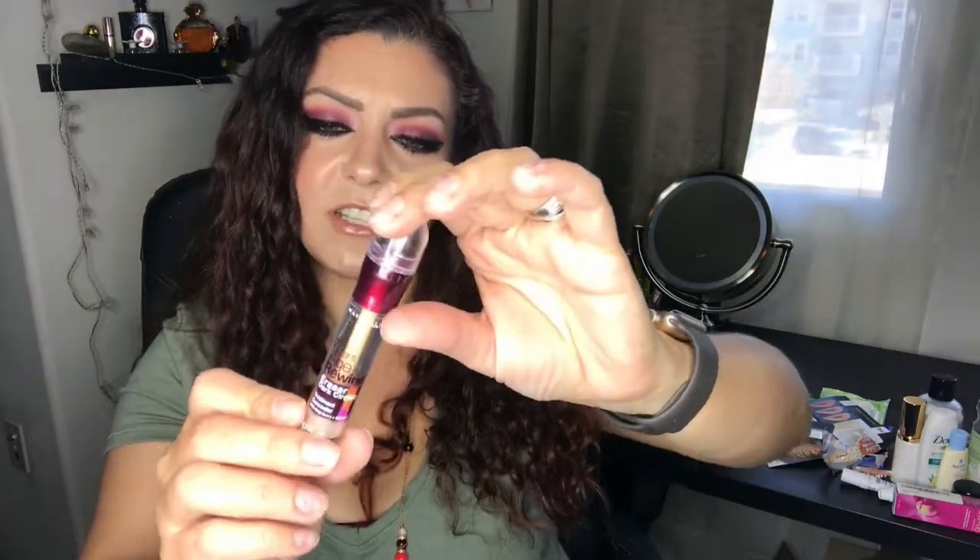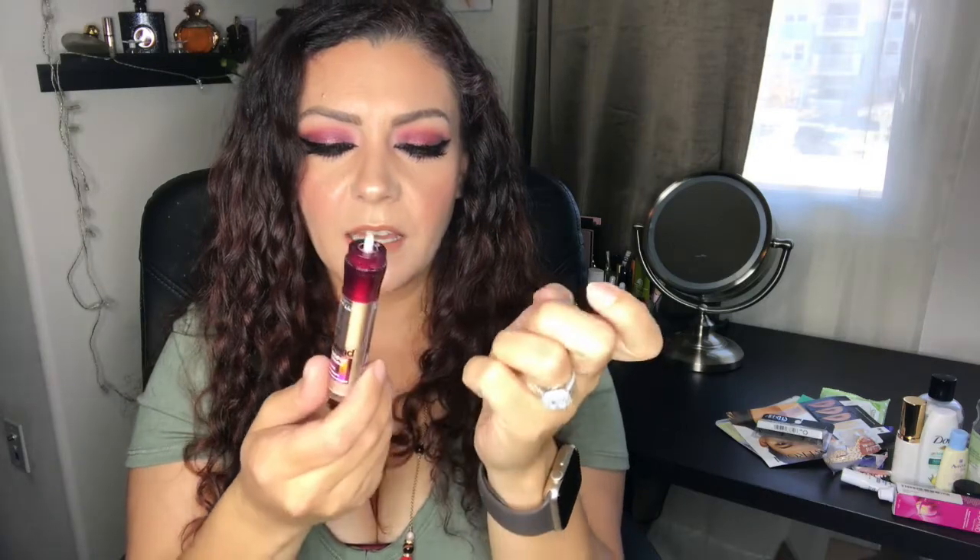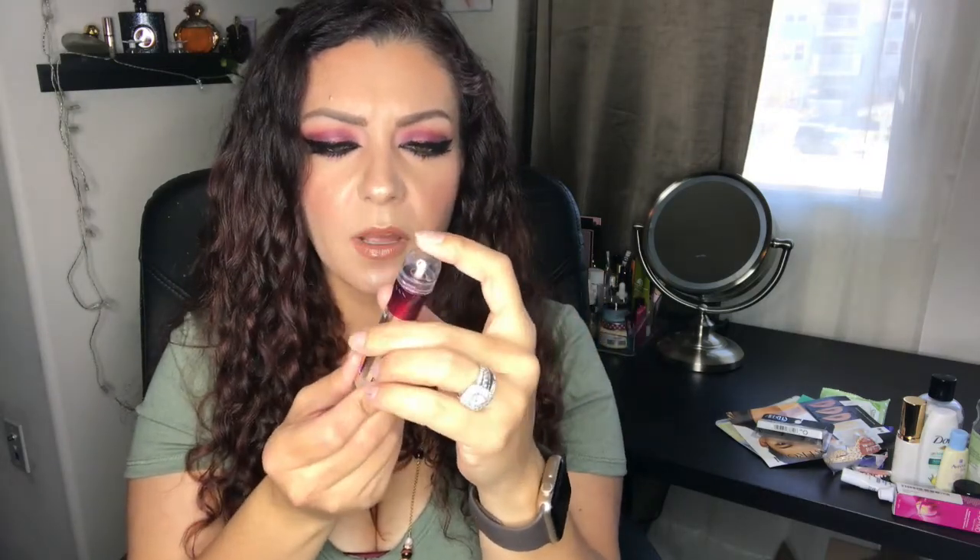I finally finished the Maybelline Age Rewind Neutralizer concealer — I removed the sponge applicator because it was driving me crazy. This was in my Project Pan 12 Pans of Christmas but I never finished it there. I didn't love it under my eyes, but it worked amazingly to highlight the center of my face. I might consider repurchasing just for that use, but I have quite a few concealers so I'm holding off.